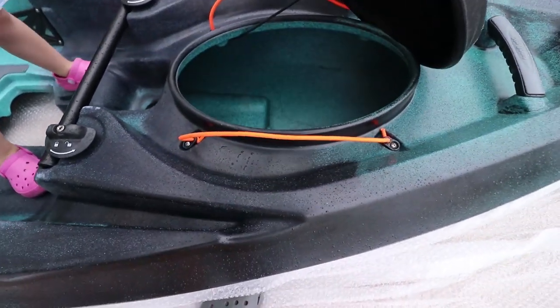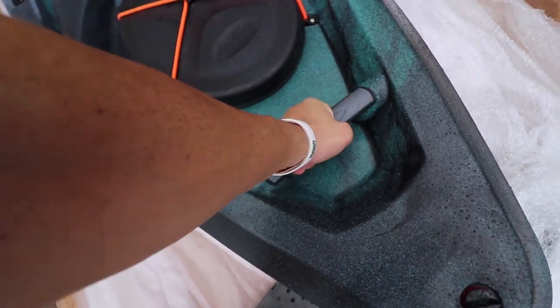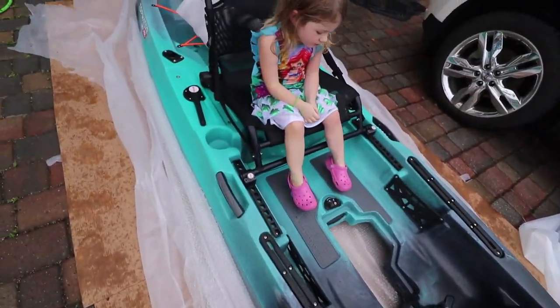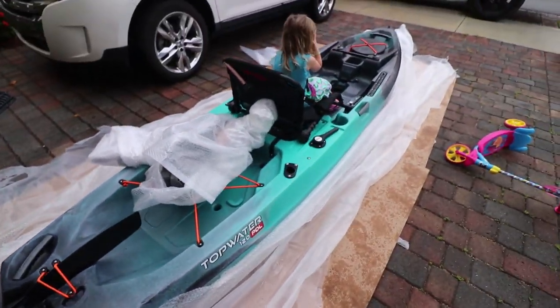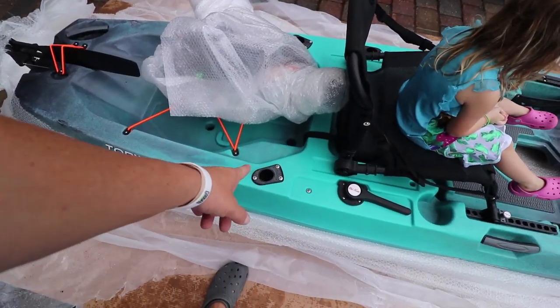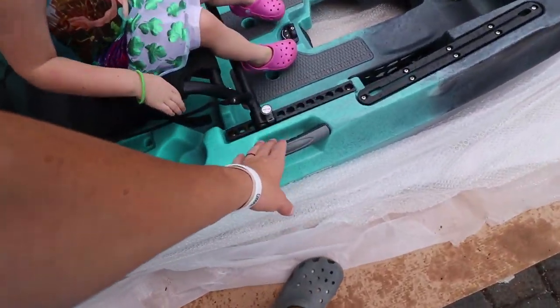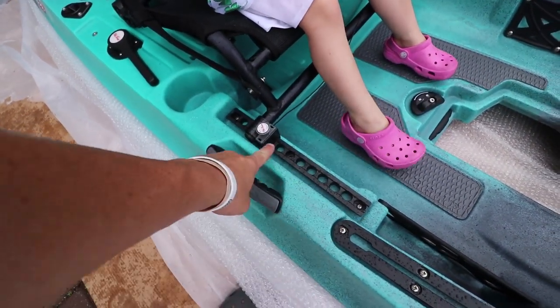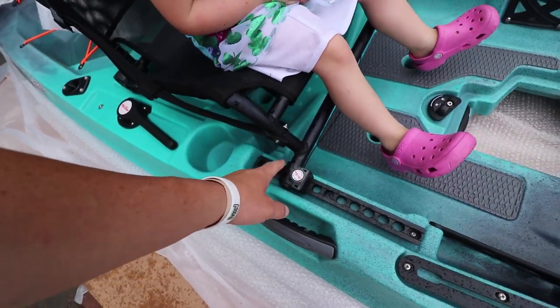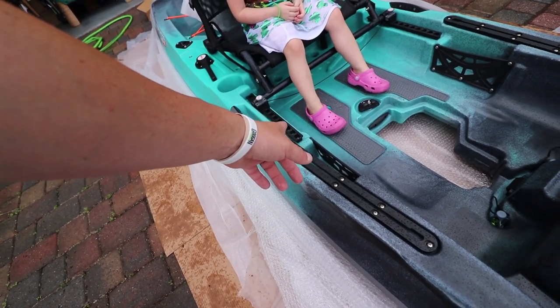Oh yeah, we've got storage in there! We've got built-in handles — look at that — and another built-in handle right here. We've actually got three rod holders: one, two, and right there on the other side. Side carry accessibility, easy install seat with a slide mechanic right here — that was extremely easy, took me like seven seconds to figure out. Everything looks crispy, everything looks clean.